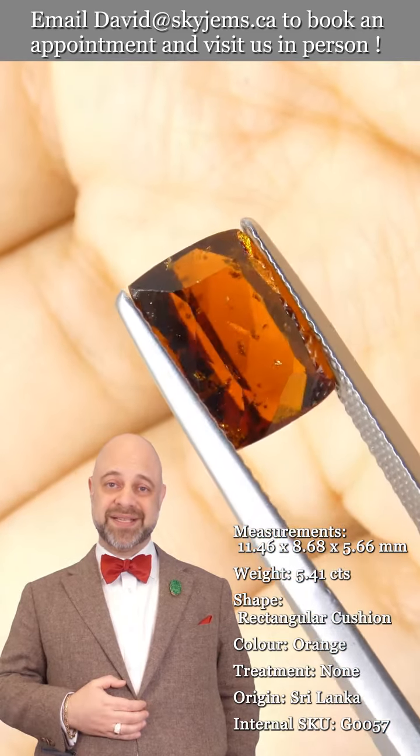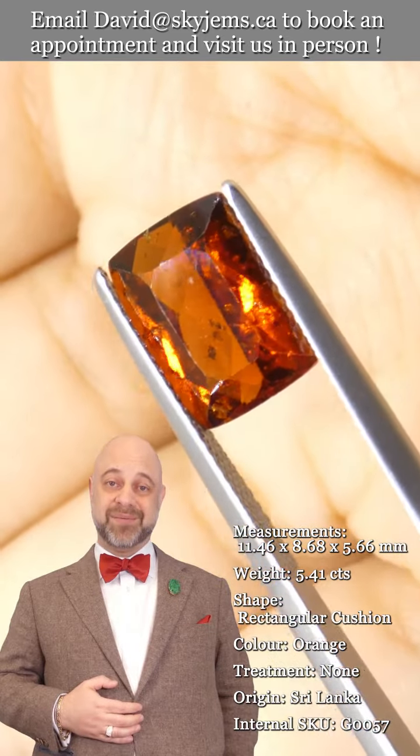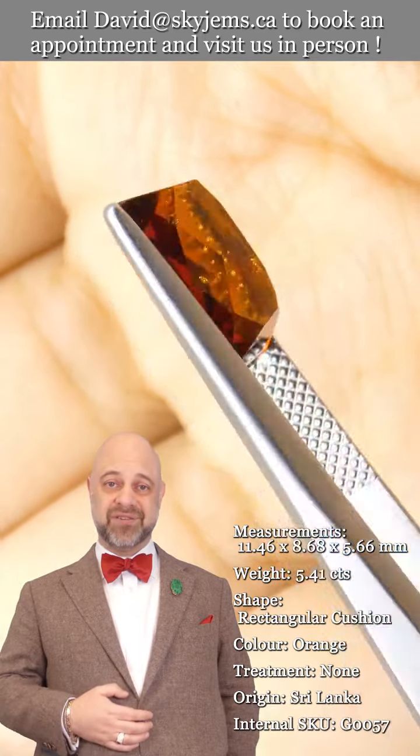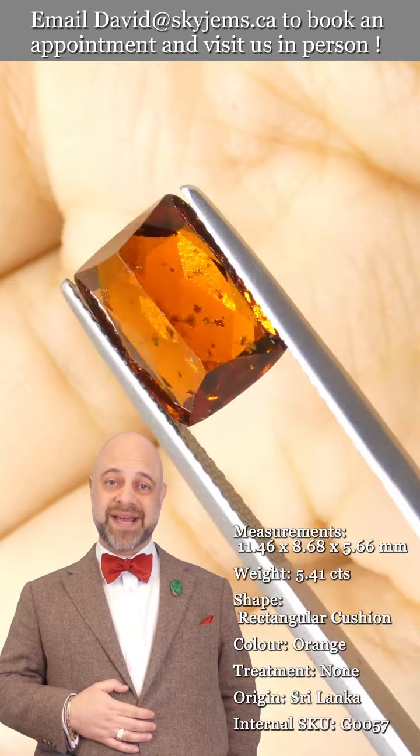SkyGems.ca has been selling gems and jewelry online since 1999. My father was doing it here in Canada since 1967, and my grandfather was doing it in Lebanon long before that. Almost 100 years of experience — three generations — and especially 25 years online, has taught us a great deal.